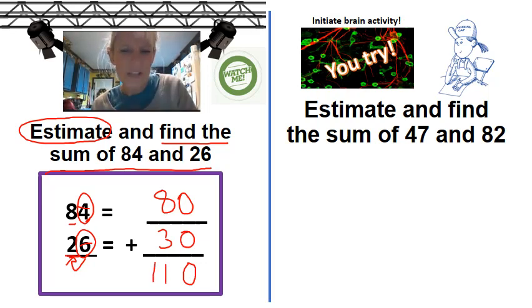Now I need to do that second part of the question, which says find the sum. So now I'm going to have to add these two numbers. Zero plus zero is zero. Eight plus three is 11. Do you see the other side? It says initiate brain activity. I want you to go ahead and do this — pause it and then come on back and we'll check it together and see how you did.